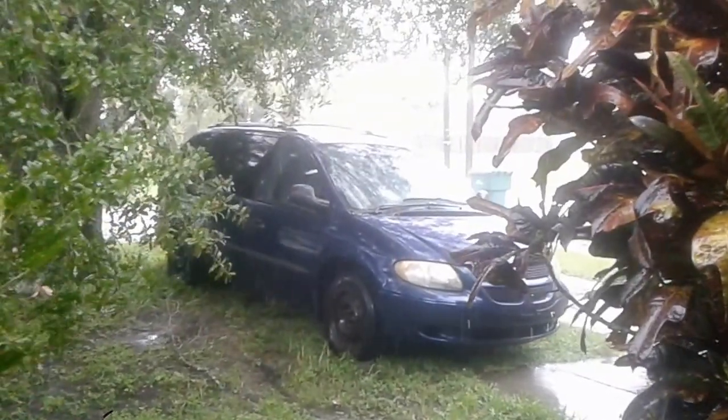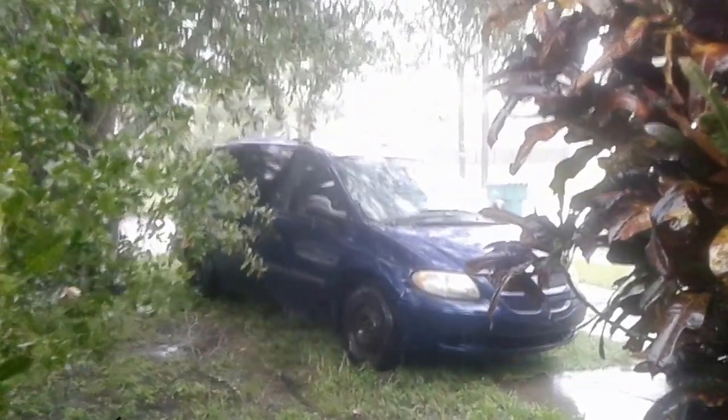I'll go ahead and show you some scenes of what it looks like in the backyard. Just wanted to show viewers what it looks like outside the window here at Walter's house. It looks pretty calm and it looks like the rain has stopped.